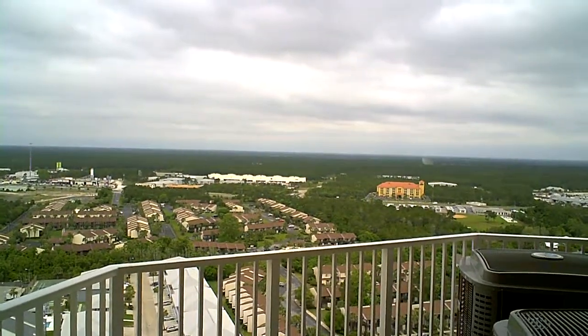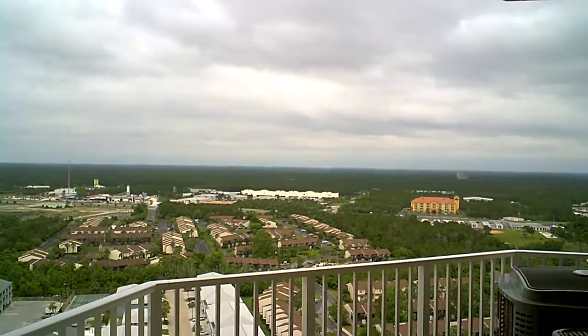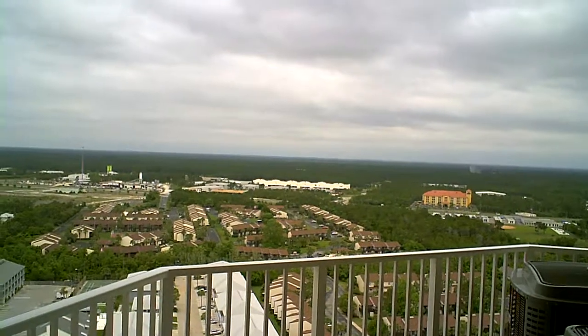So we're at Tropic Winds. This is unit 2202. These are brand new units, unfurnished, but never lived in.